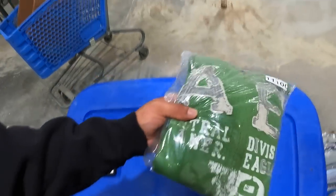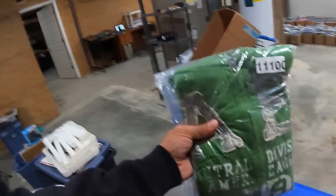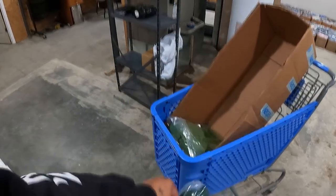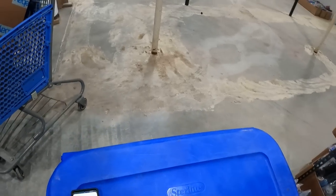American Eagle hoodie right here — it's just a full-zip American Eagle hoodie, nothing special, sold for $20. Men's Express button-up shirt sold for $6.